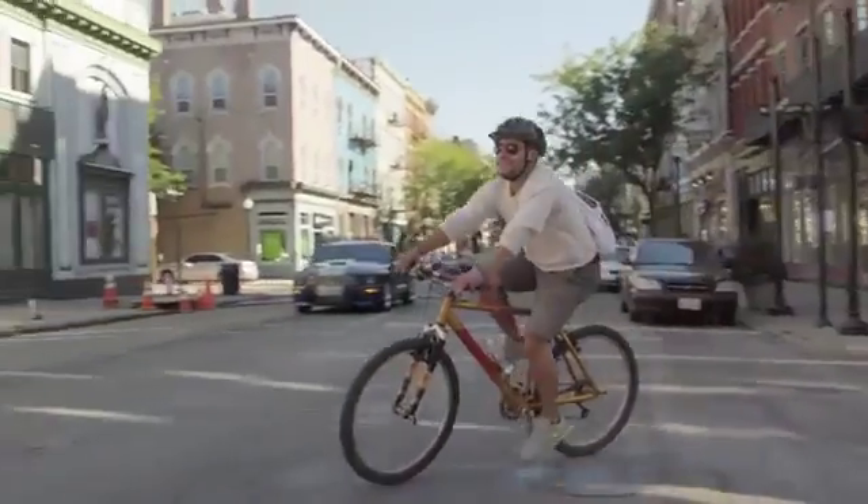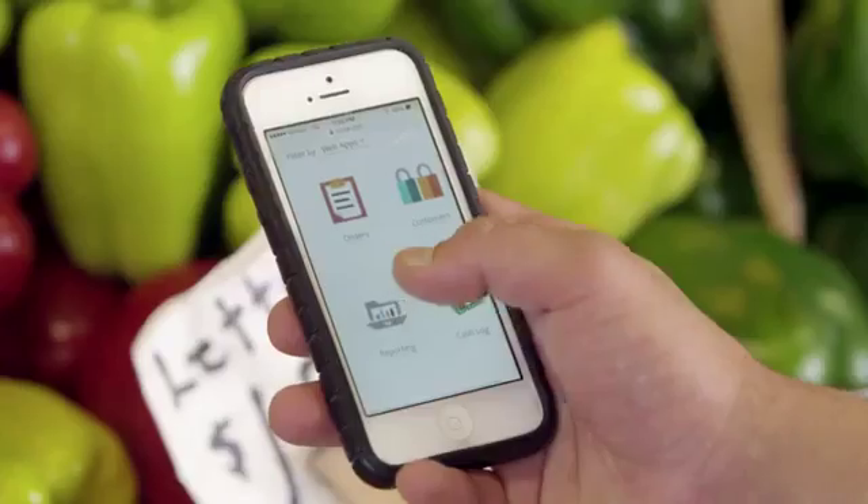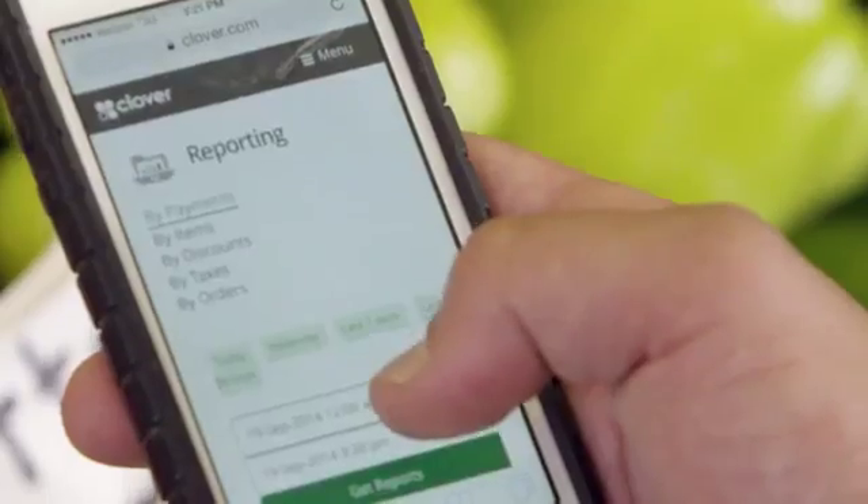Clover has allowed me to be able to manage the business when I'm not at the business. I can know everything that's going on in my kitchen.